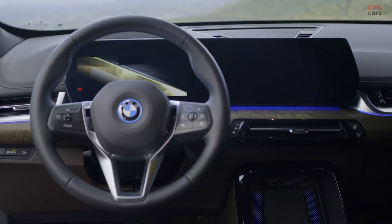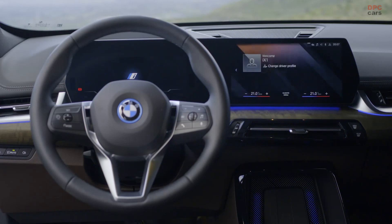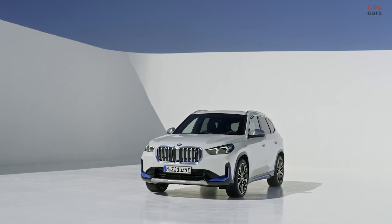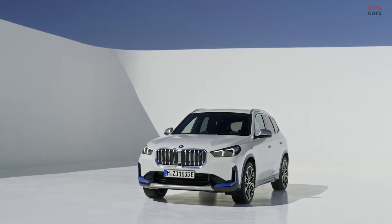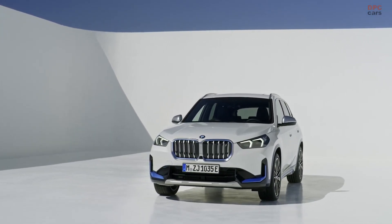Other available options include comfort access with BMW Digital Key Plus. Using secure ultra wideband technology, the user can leave their iPhone in the pocket and unlock and lock the car as well as start the engine — all the same convenience of comfort access without the key fob.